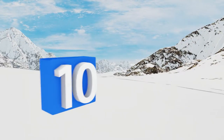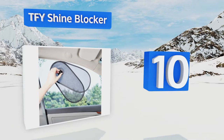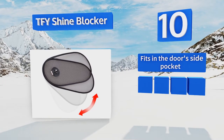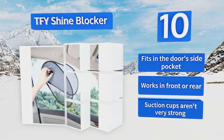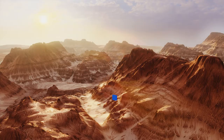Starting off our list at number 10, the TFY Shine Blocker is an affordable choice with many features. You can adjust it to high or medium sun blockage with a simple twirl motion that folds or unfolds as needed. Note that you won't be able to roll the window down while it's attached. It fits in the door's side pocket and works in the front or rear, however its suction cups aren't very strong.